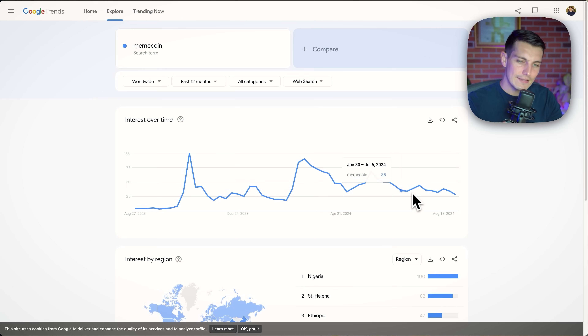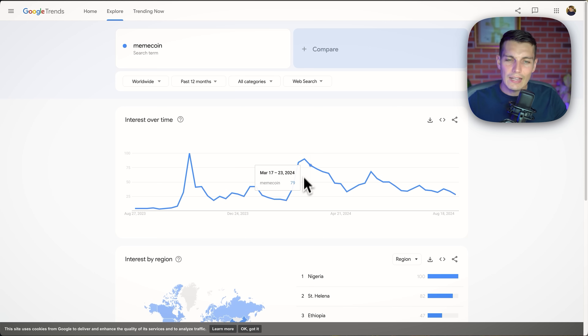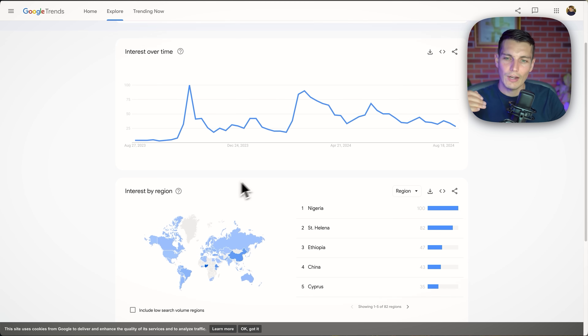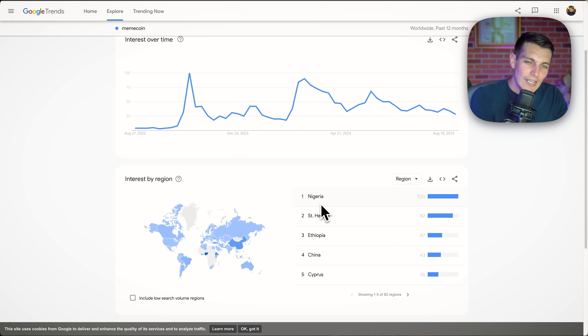When we check search trends around meme coins, we had the spike, then another massive spike in February–March — that was the golden time. And we can see the regions investing in them. China is number four, searching meme coins more than the USA. And we've got our friends from Nigeria, who are very active on Twitter as well. So the interest is still global and still there.